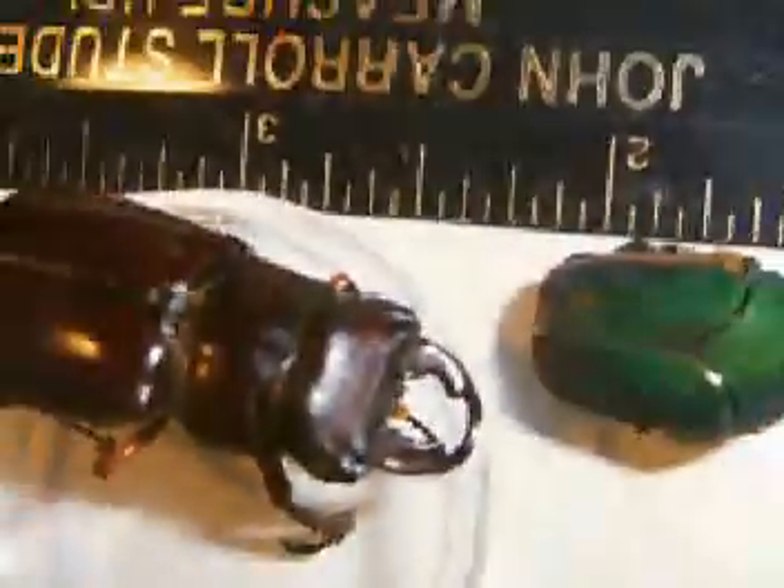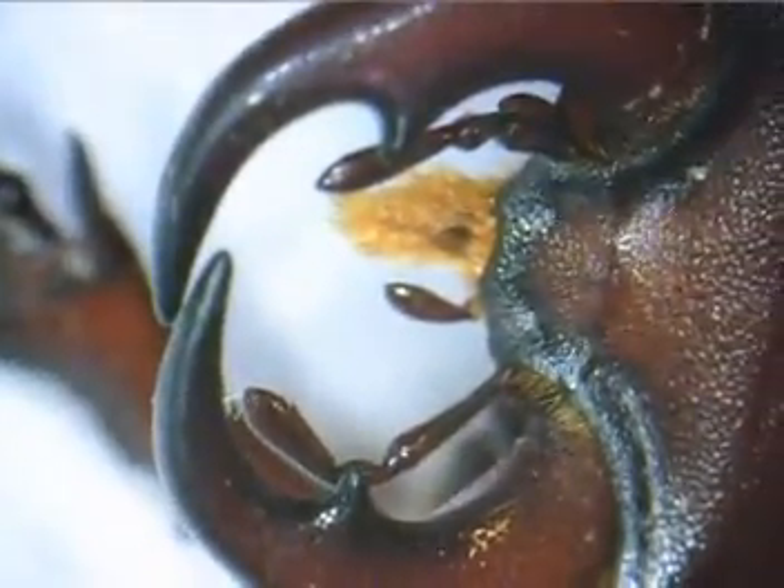They help put nutrients back into the ground very quickly and they are vital to our ecosystem. After becoming an adult, these beetles will only live a few months, often between May to August.